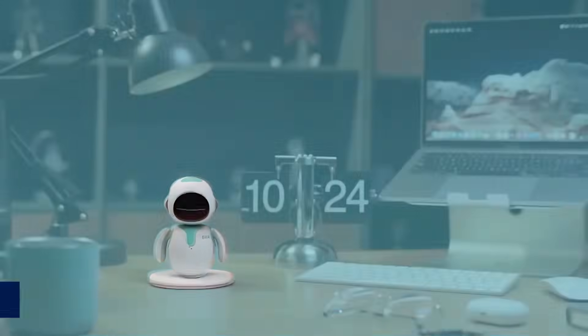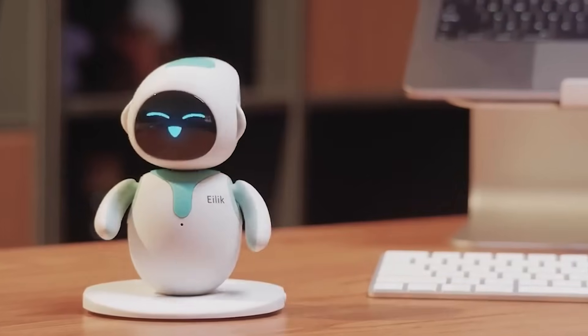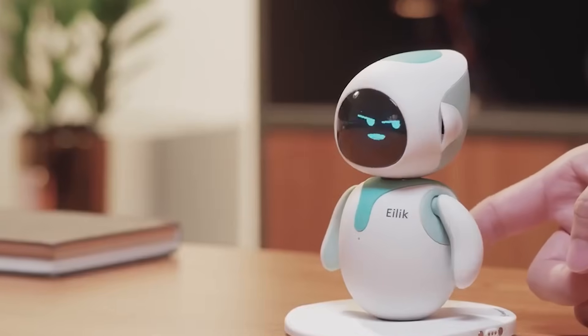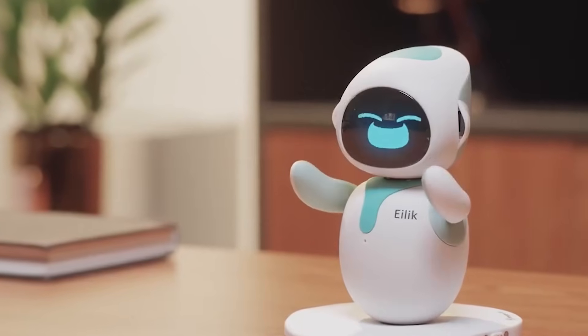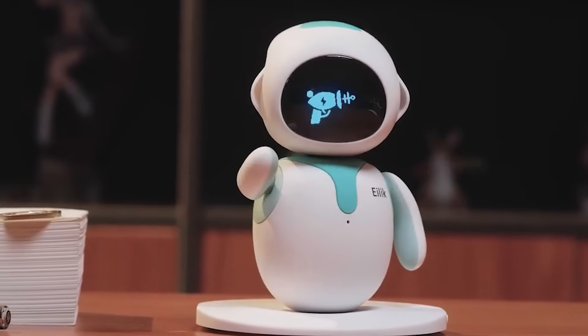And finally we have Alec, a tiny AI robot with big personality. Unlike other AI companions, Alec doesn't just sit there — it gets moody, reacts to touch, and even interacts with other Alec robots.